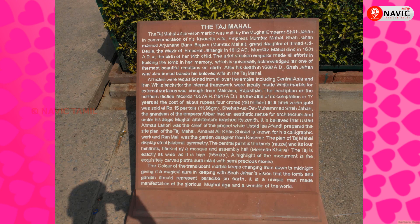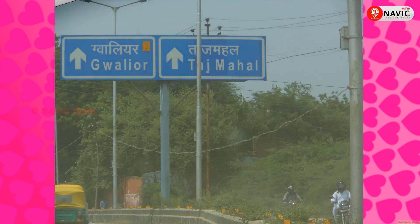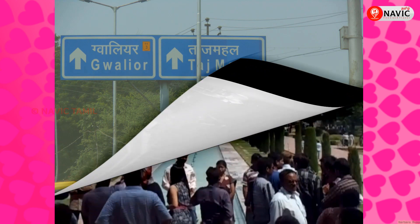Hello Friends! Welcome to Nevi Tamich Channel. Today we are going to talk about Taj Mahal. We are here to talk about the name of Taj Mahal.